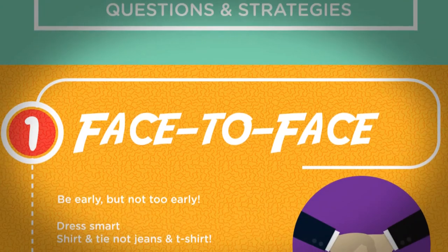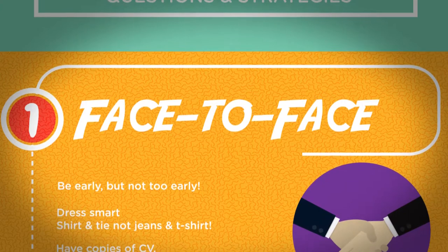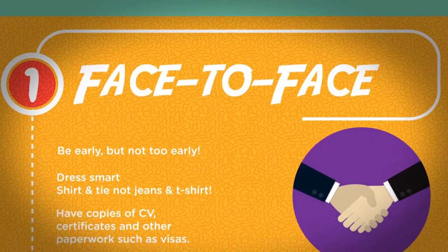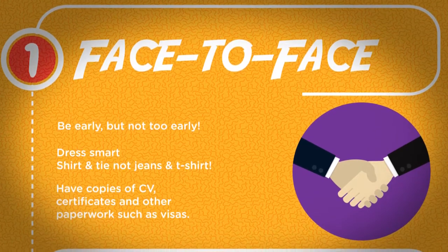Face to face. Be early, but not too early. Dress smart — shirt and tie, not jeans and t-shirt. Have copies of your CV, certificates, and other paperwork such as visas.